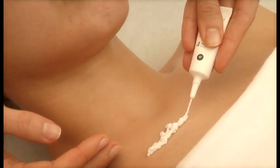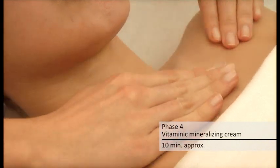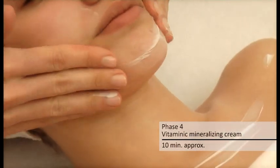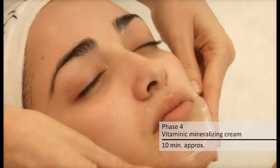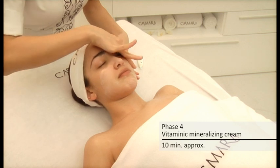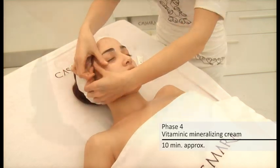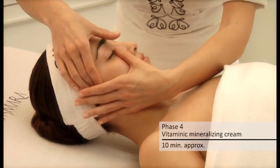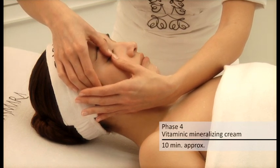Phase 4: Vitaminic Mineralizing Cream — Light Emulsion. This light emulsion provides a great variety of active ingredients: minerals, proteins, vitamins, trace elements, and protective nutrients for the skin. Cosmaris Dermocosmetic Laboratory was first worldwide to incorporate Trace Avena Protein Complex, a new formula for mineral and trace element absorption essential to maintain healthy skin.